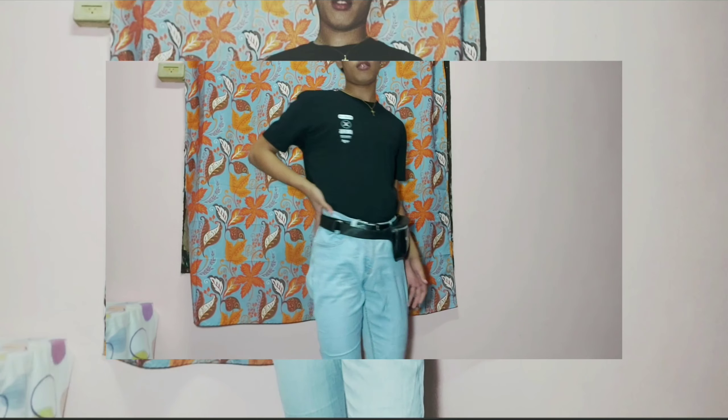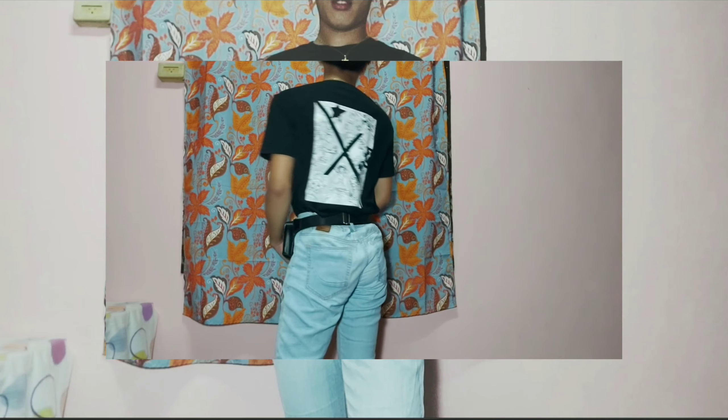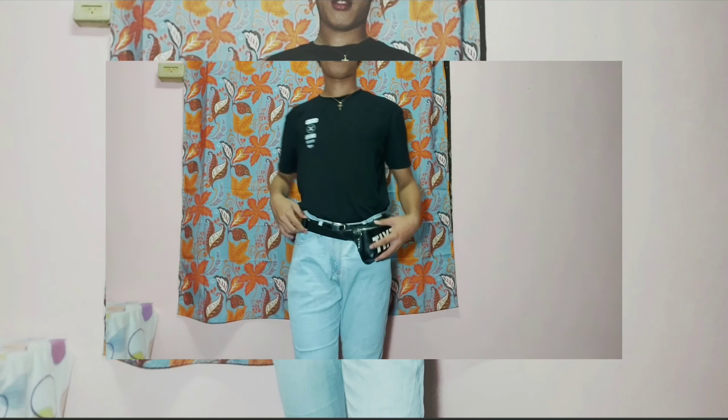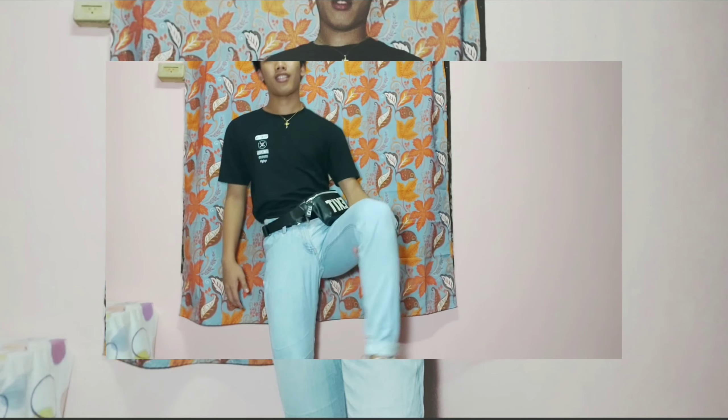For the fourth outfit, these are faded denim pants from Pen Shop. And this black top — it's a one-piece, and it has a graphic at the back which is so nice. And for the shoes, these are Nike Air Max 2. This is how it looks.